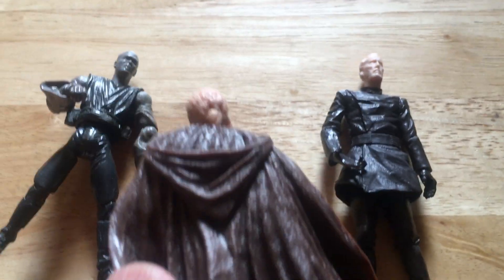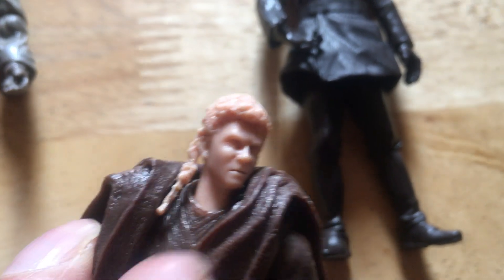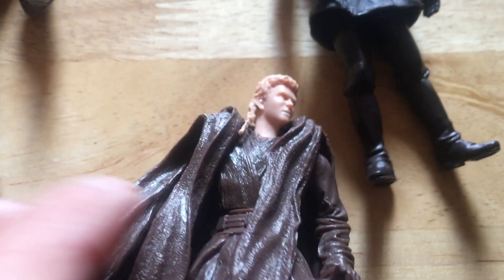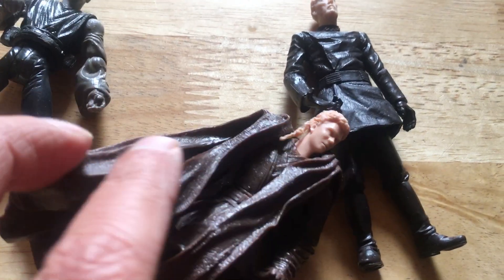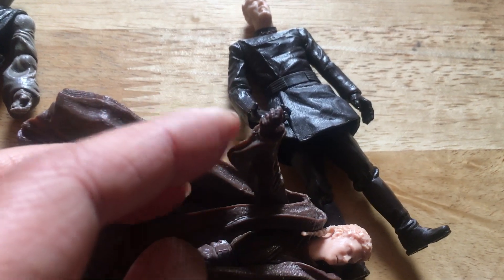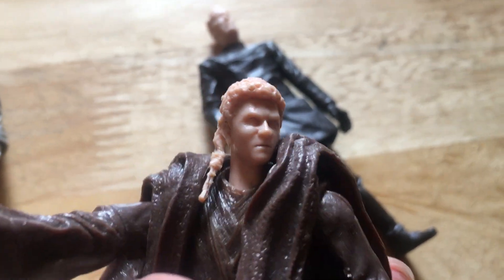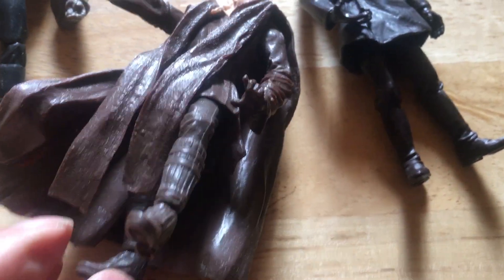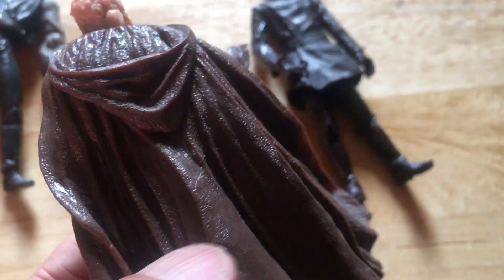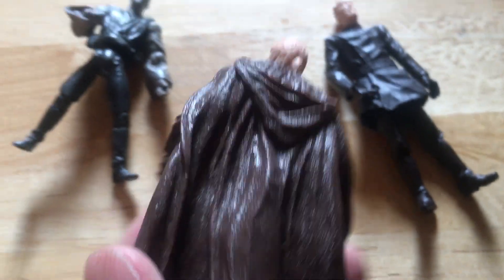These figures are what they call prototypes — Hasbro Star Wars prototypes from around the Saga line from around 2002. You've got Anakin Skywalker here. None of them have got their weapons or anything like that, but I got all three for maybe ten to fifteen pounds, which is quite a good price. This might be the Secret Ceremony Anakin — it's got the metallic hand, heads just in flesh color, body in that sort of brown leathery color, so they use whatever colors they have available. Quite detailed, quite a good figure.